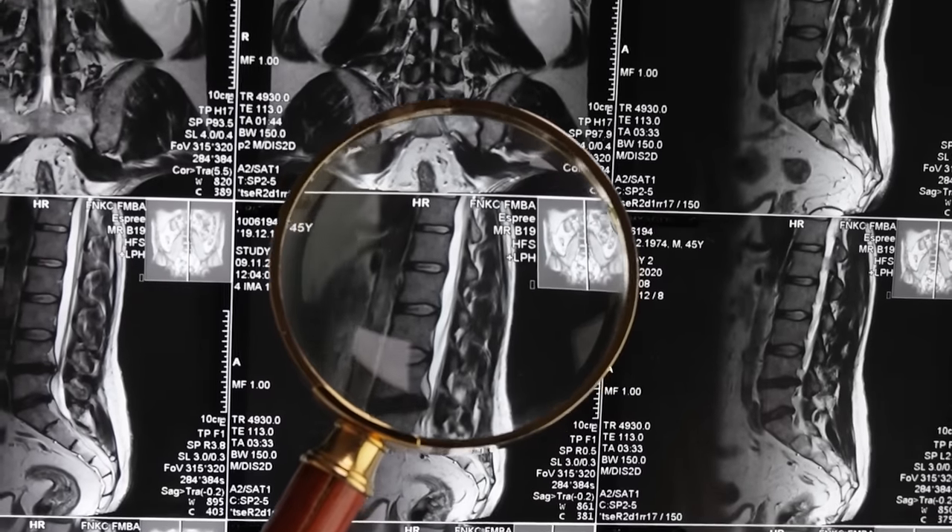If you're having testicular pain, we may also order a scrotal ultrasound to make sure there are no masses or lesions in the testes. Depending on your presentation, if you have a lot of abdominal pain or back pain, we may order imaging of the abdomen as well as MRIs of the spine.